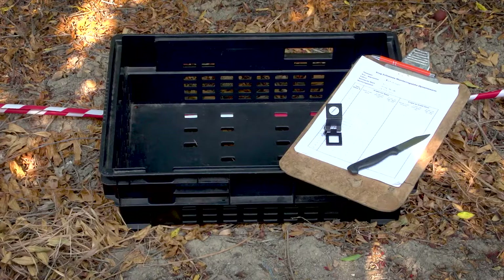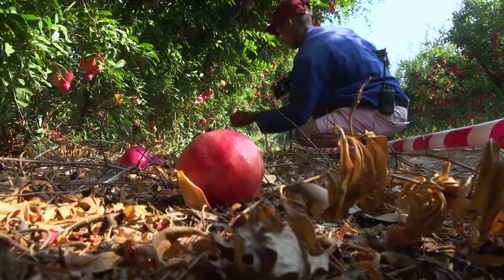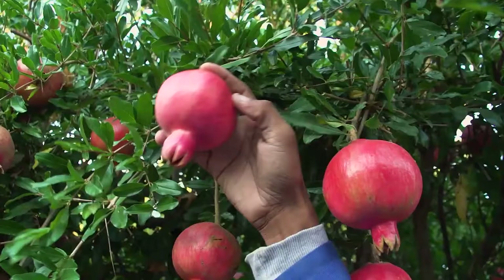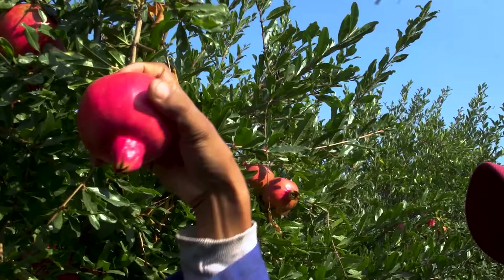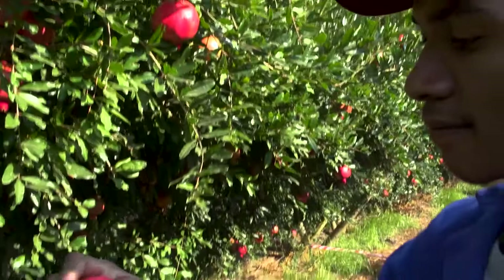For fruit inspections, you need a clipboard and a recording form, a crate or bag for collecting fruit, a magnifying glass, and a sharp knife. At each data tree, collect all the fruit that has fallen under the tree in the crate. Then randomly select 10 fruit on the tree and inspect them for FCM damage while they are still hanging on the tree. If you see any damage on the fruit, pick the fruit from the tree and place it in the crate, separate from the fallen fruit.